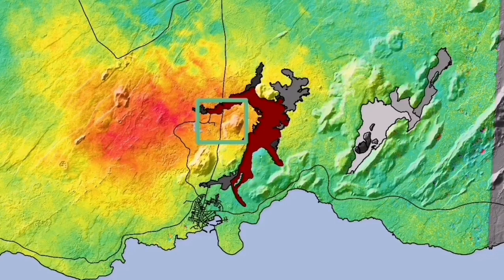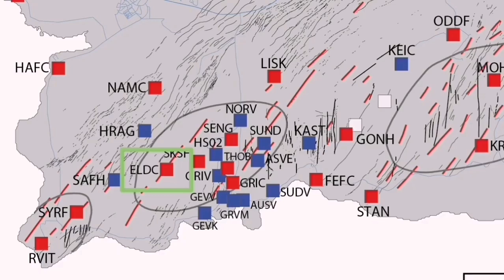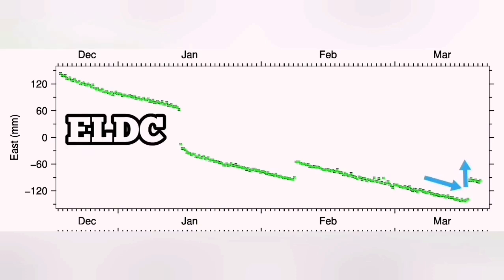This is the Svartsengi GPS data we are seeing. Interestingly, when we have uplift and after the eruption happens, we see a downfall — as if the ground falls down due to the magma flowing from Svartsengi toward the Sundhnúkur crater to the east. In Eldvörp, we have the opposite of that. In the east-west direction, we have contraction of the ground, and the moment the eruption happens, it starts to stretch back.